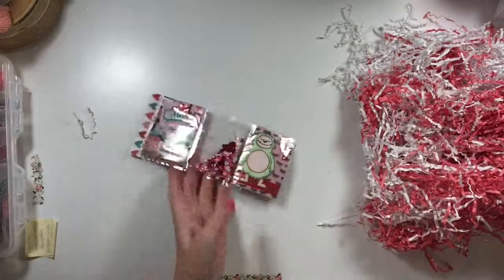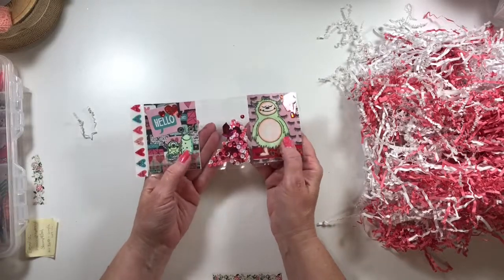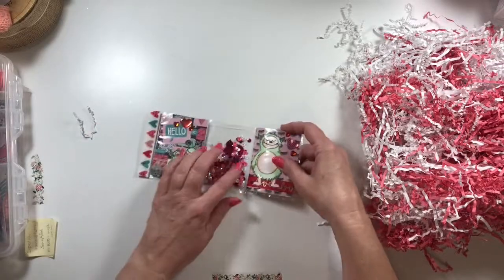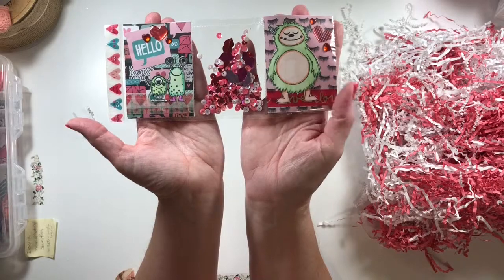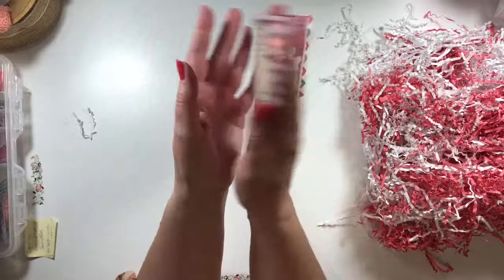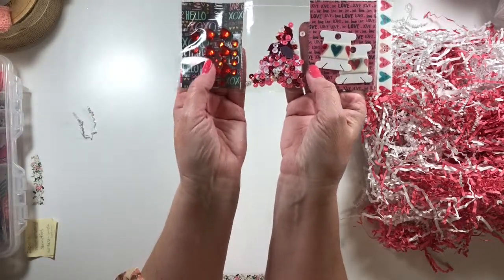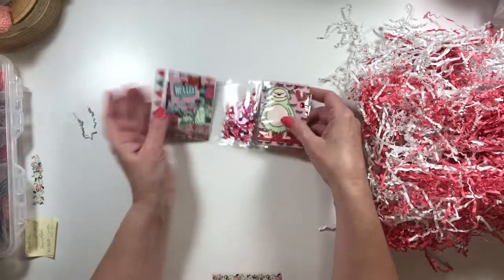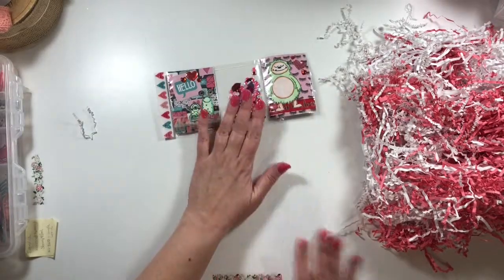She always finds the cutest little things to color for me. I love the little monsters. So this is — oh, look, there's the lips in there. This is the mini pocket letter. Pink and green are our combined favorite colors, so you can see pink and green. And then we've got some Valentine's washi and some little heart gems. I can actually use those on my project that I'm still working on for her. So adorable.